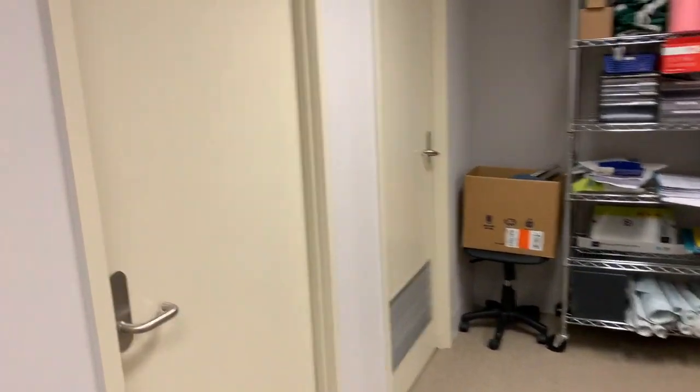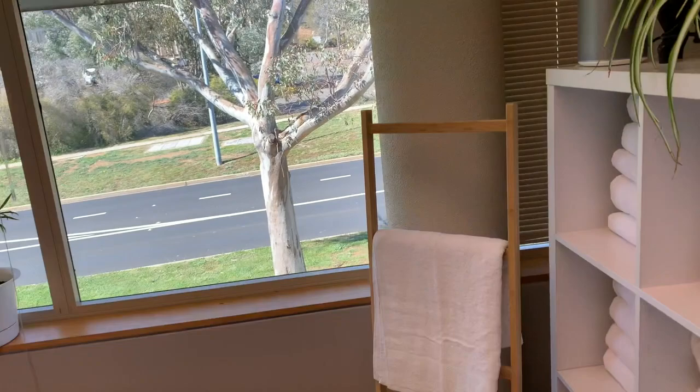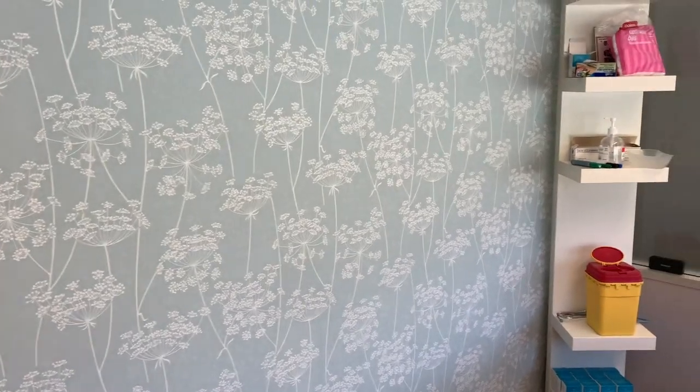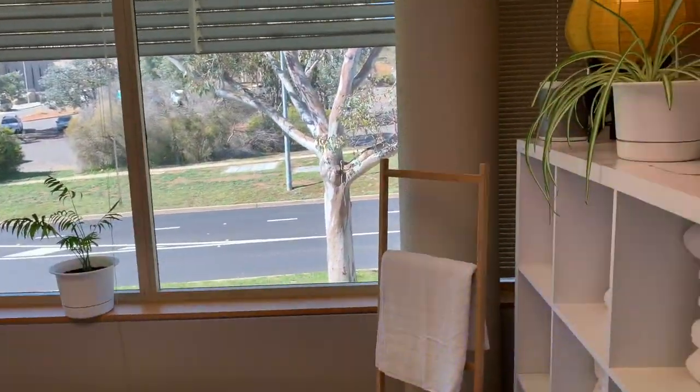Let's walk through to the treatment rooms. This is our first room, which I like to call the Meadows room, because the theme of our wallpaper in here is, well, it's like the Meadows. You can see all our treatment rooms are lovely and light and comfortable.